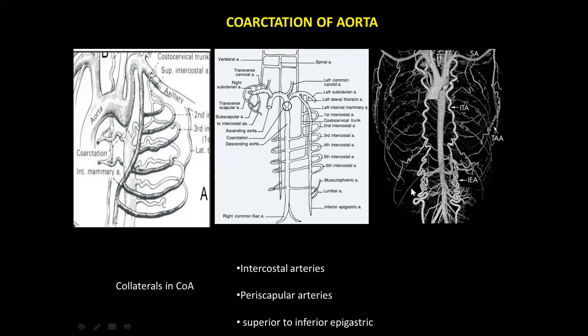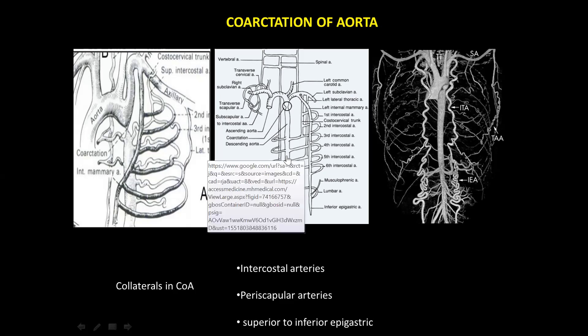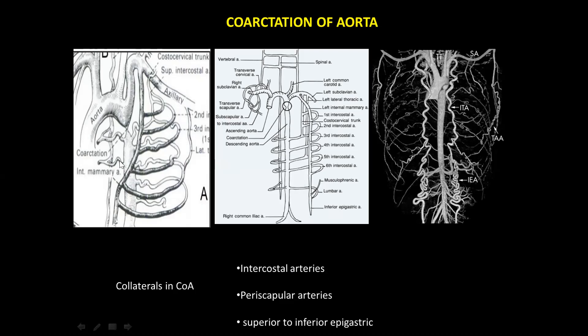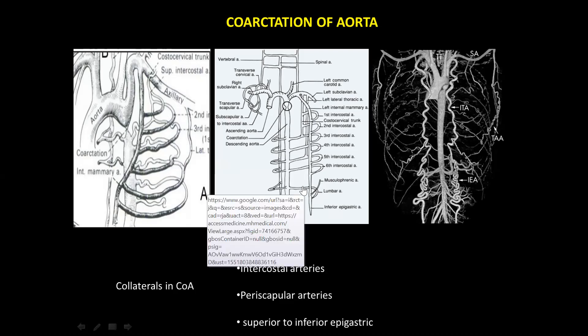The posterior intercostal arteries dilate to receive blood, putting pressure on the inferior margin of the ribs, producing rib notching. Rib notching is not seen before five years of age. It is in the inferior margin of the ribs, from the posterior aspect, a little away from the costo-vertebral junction, in ribs three to eight. The first two ribs do not show notching because the first two posterior intercostal arteries do not arise from the descending aorta — they arise from the costo-cervical trunk of the subclavian, which is under high pressure, so no pressure gradient, no collateral formation, no rib notching.